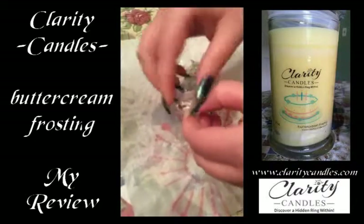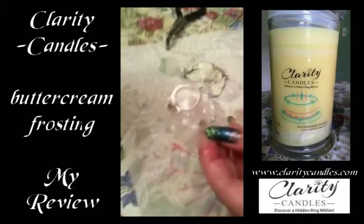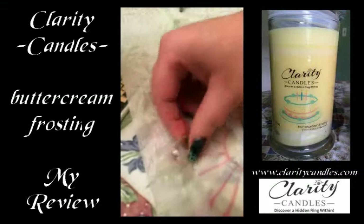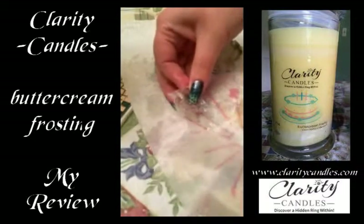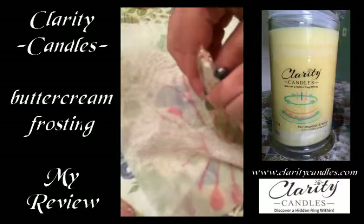There's the ring coming out of the candle. I had a little bit of trouble getting it out, even after I cut it open. My fingers were super waxy. The ring I liked a lot better than I liked the candle, actually, so that was a big bonus.